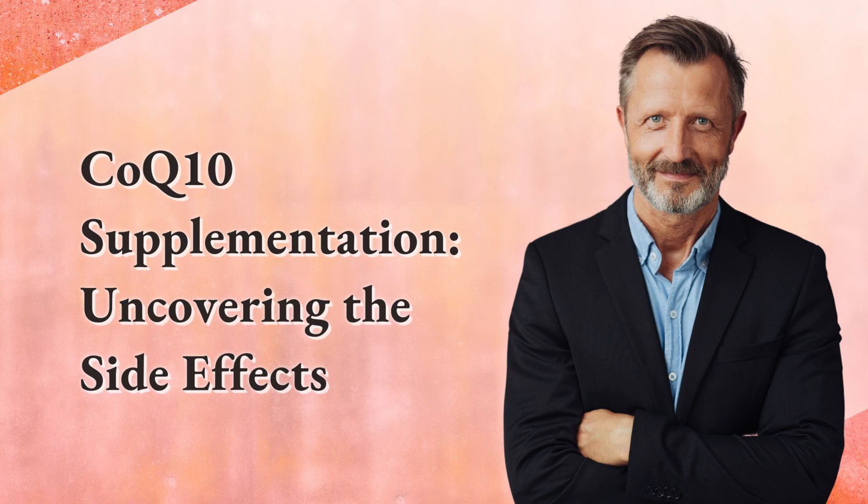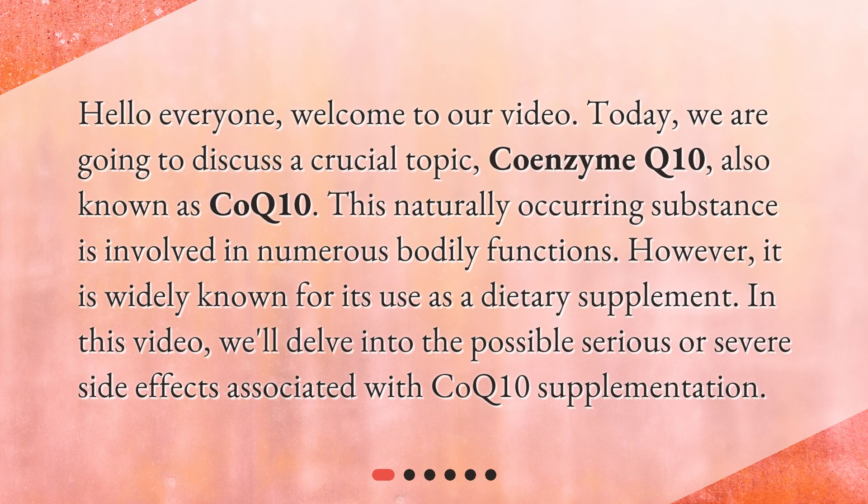CoQ10 supplementation: uncovering the side effects. Hello everyone, welcome to our video. Today we are going to discuss a crucial topic — coenzyme Q10, also known as CoQ10. This naturally occurring substance is involved in numerous bodily functions, and in this video we'll delve into the possible serious or severe side effects associated with CoQ10 supplementation.